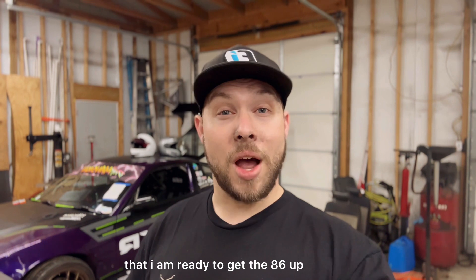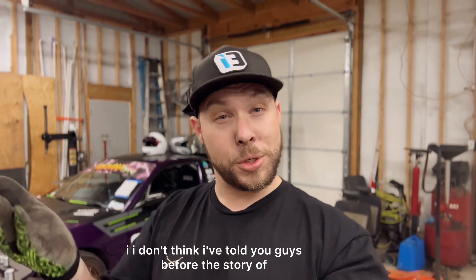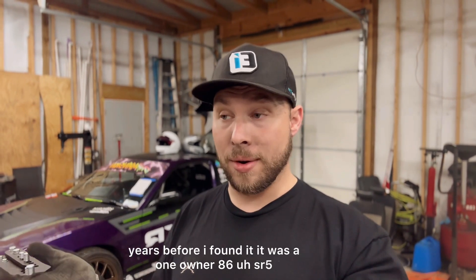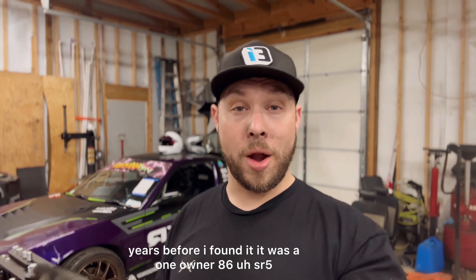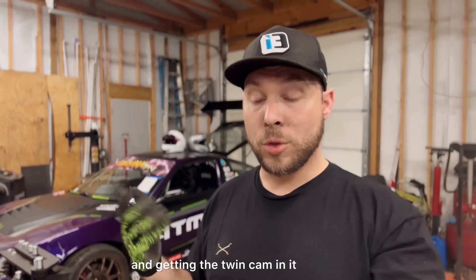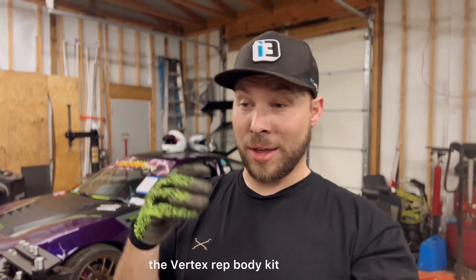I am ready to get the 86 up and driving. I don't think I've told you guys the story of that car — I need to do a video on the backstory — but that car sat for over 20 years before I found it. It was a one-owner SR5, so the single cam is still in it. I'm pulling it out and getting the twin cam in it.